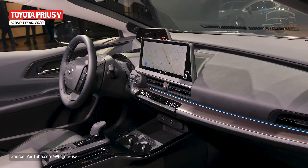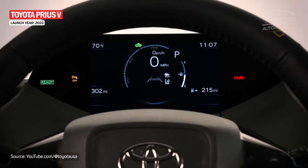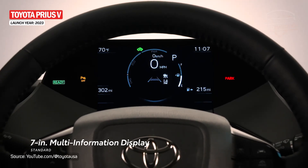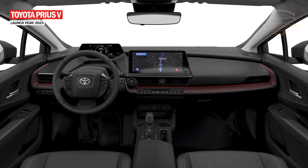The interior has a clean, minimalist look, and for the first time on a Prius, we see the instrument panel above the steering wheel, which has the shape of a TFT display. Toyota has also equipped the interior with a 12.3-inch dot screen for the infotainment unit.